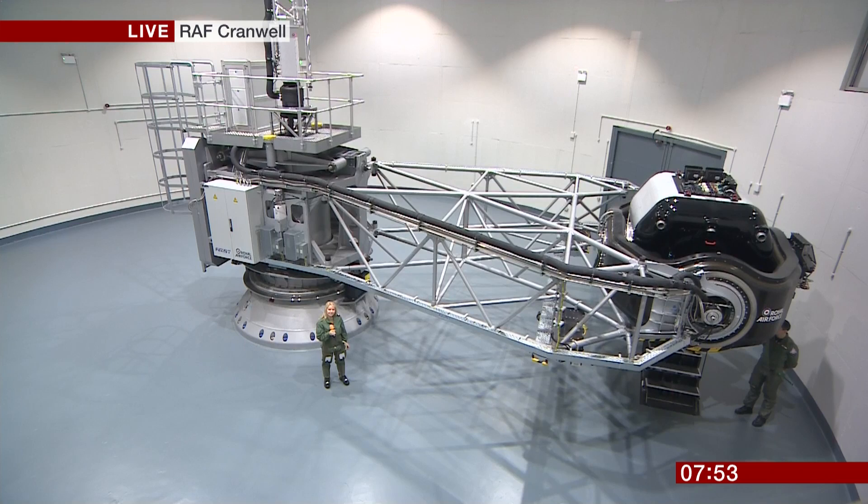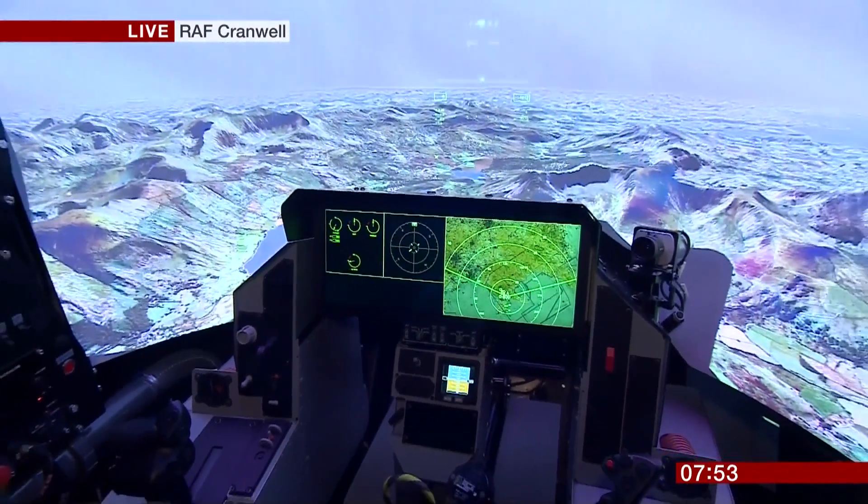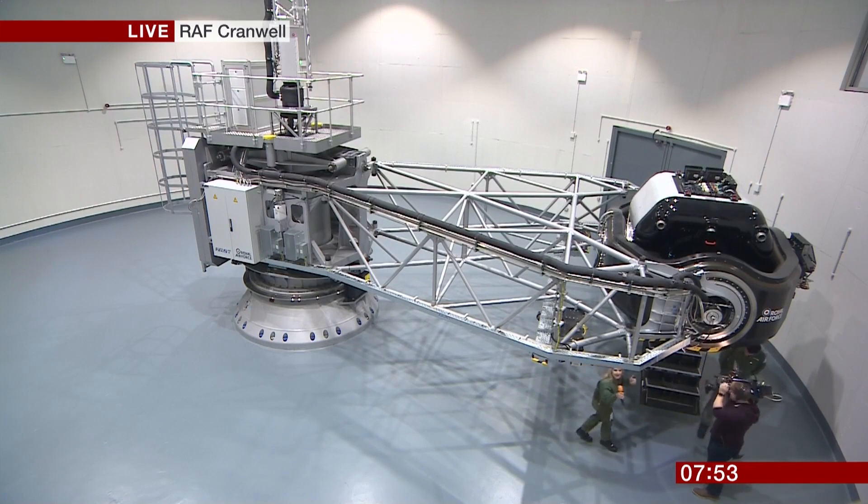Of all the things that fighter pilots have to face, the negative effect from G-force is amongst the most challenging. But training to deal with it has always been difficult. Until now, a brand-new state-of-the-art flight simulator has been unveiled at RAF Cranwell. I graduated from RAF College Cranwell here 20 years ago this year. This is the new 39-tonne centrifuge. You might have experienced a spike in G-forces if you've been on a roller coaster, but fast jet pilots strapped into a cockpit have to deal with G-force acceleration for much longer and very intense periods of time. This centrifuge can go from 1 to 9G in just one second.